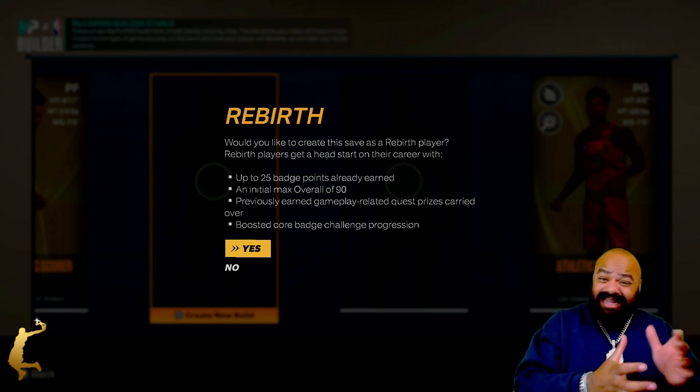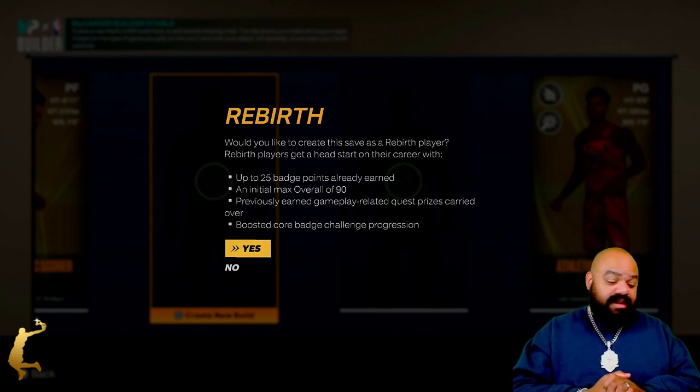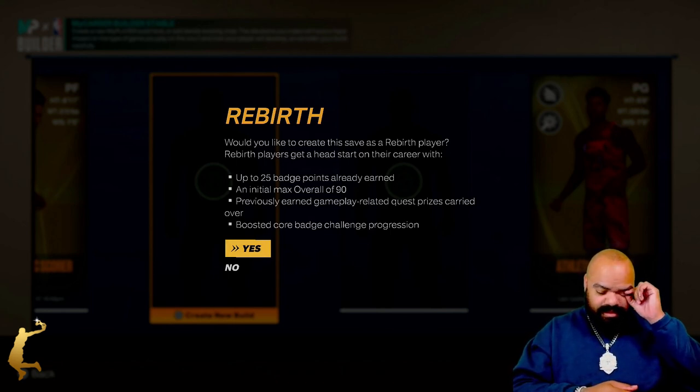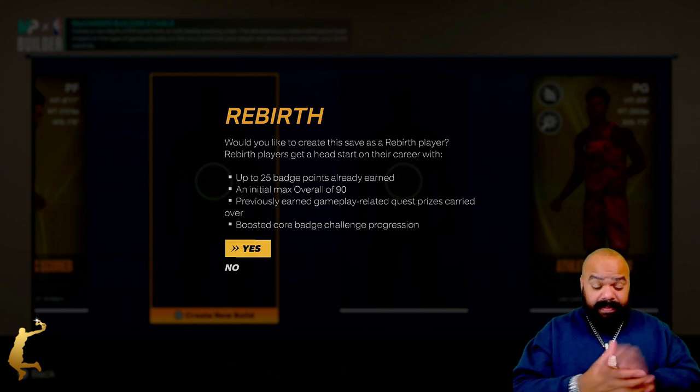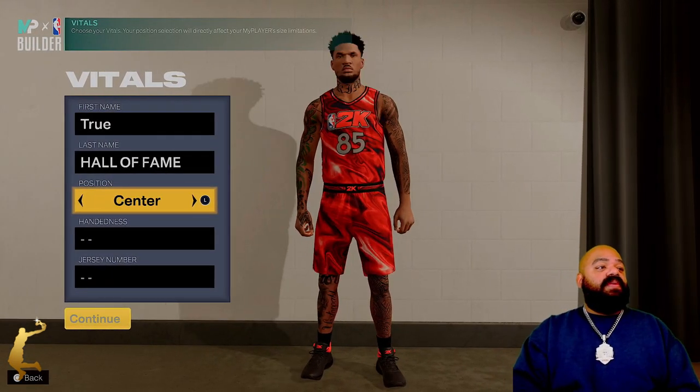Talking about the clamps, the clamp. Let's get started. Alright, so we already know he was a center.